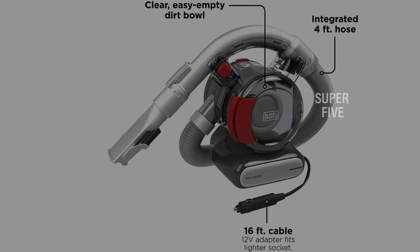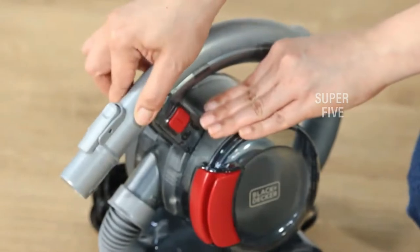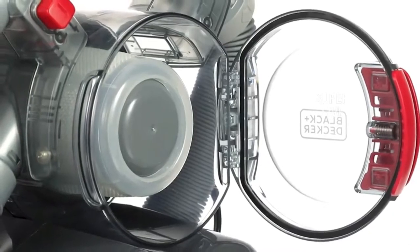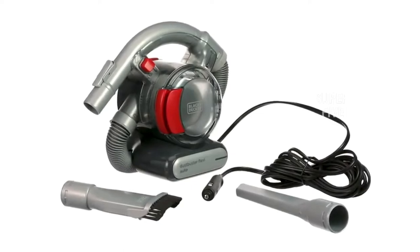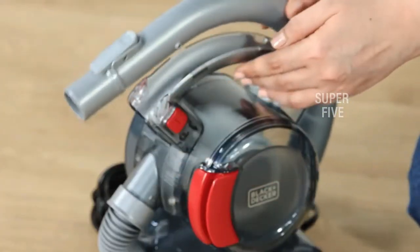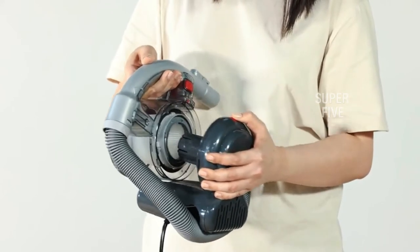This vacuum cleaner features cyclonic action technology which spins dirt away from the filter, maintaining optimum suction power so that you don't notice a harsh suction drop-off. It features a unique integrated hose allowing you to reach into hard-to-reach spaces that other handheld vacuums may not reach. A crevice tool is also included for reaching tight gaps such as in between the creases in your boat's seating. The transparent dust bowl lets you identify when the vacuum needs emptying, and an easy-access side door lets you dump the contents straight into a bin without getting your hands dirty. Overall, this is a great, very inexpensive vacuum — perfect for those who don't want to go overboard and just want the essentials.